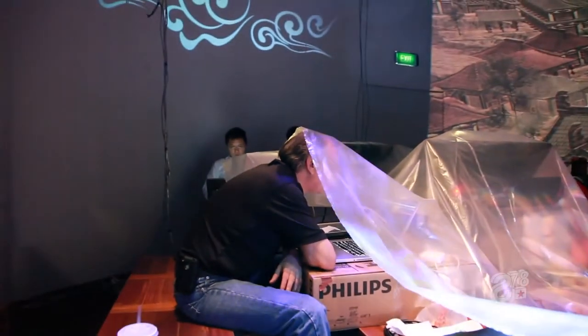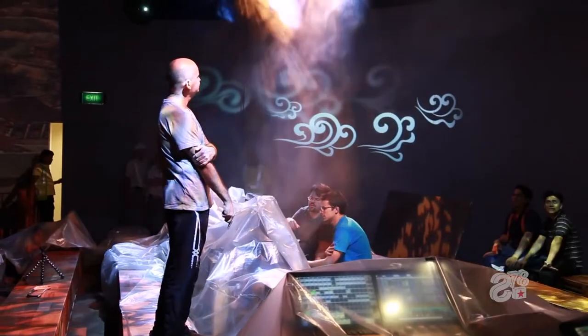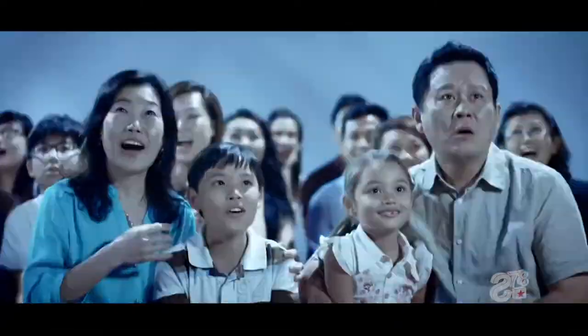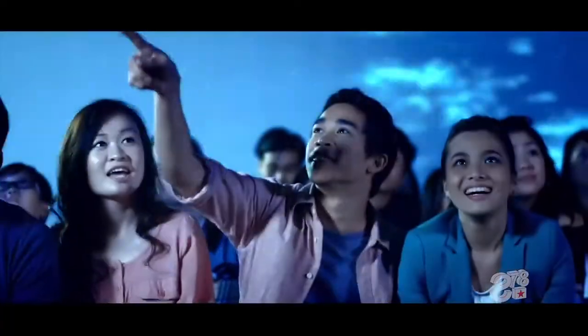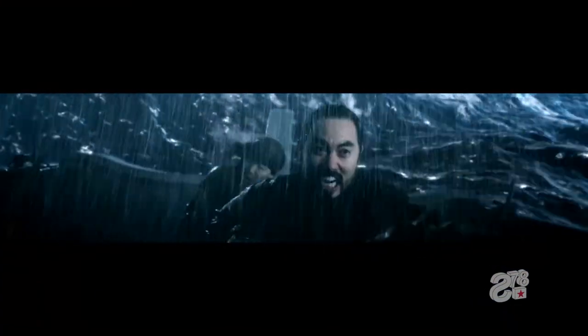The Typhoon Theatre also incorporates in-theatre effects, which had to be tested during the media installation process. The effects included lighting and water ripple lights, scent systems, fog, water spray, and wind, which served to heighten the experience of being trapped in a storm at sea.